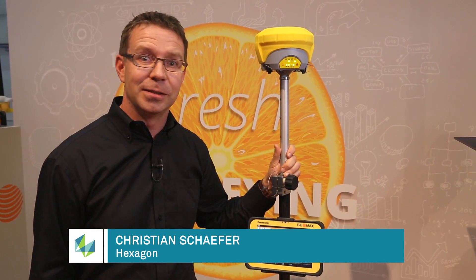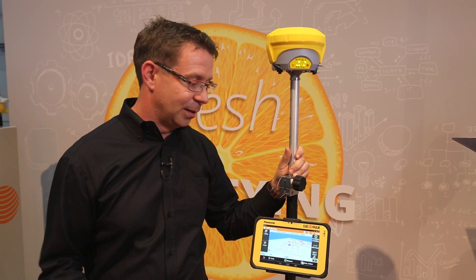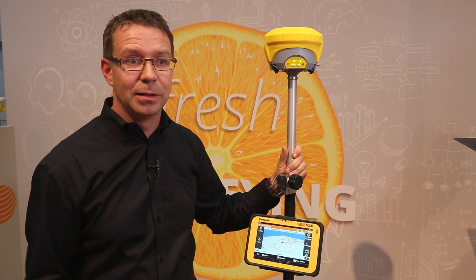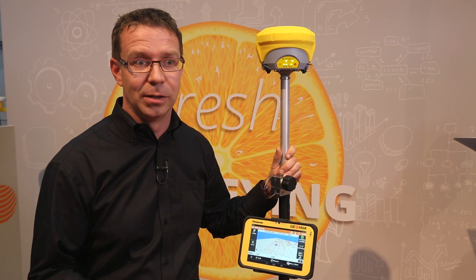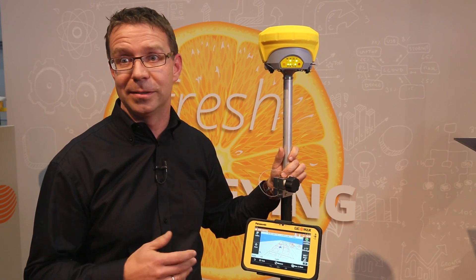Hello, my name is Christian Schaefer from Geomax. I want to introduce the new Zenit 35 GNSS series, which is our flagship product in the Geomax GNSS portfolio. It's equipped with a NovAtel measurement engine that supports all current GNSS systems such as GPS, GLONASS, and BeiDou, but also the future upcoming system Galileo and all its satellites.